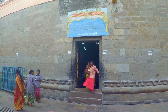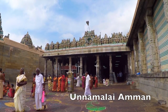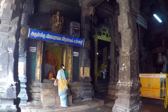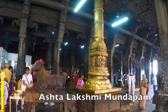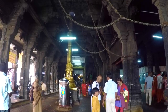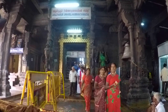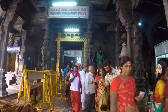As pilgrims exit the inner sanctum, they walk toward the famed Unamalai Amman shrine, built during the 12th century but renovated in the 20th century. They first worship at the shrine of a seated image of Ganesha. The Ashta Lakshmi Mandapam on the temple's east side features a Nandi figure facing the inner sanctum and a gold-coated flagstaff. The surrounding pillars represent the eight forms of Lakshmi, the goddess of wealth and consort of Vishnu.